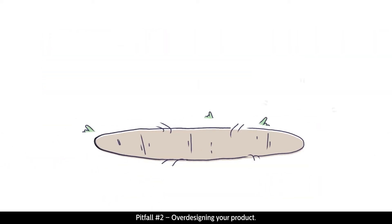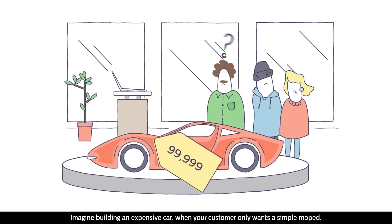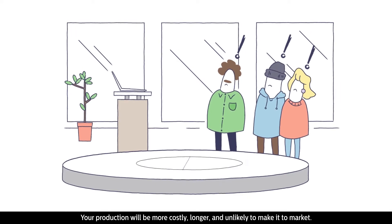Pitfall number two: over-designing your product. Imagine building an expensive car when your customer only wants a simple moped. Your production will be more costly, longer, and unlikely to make it to market.